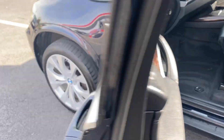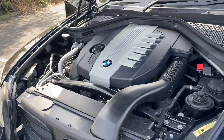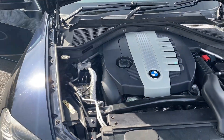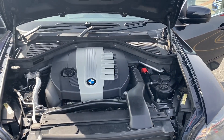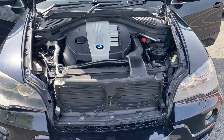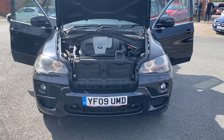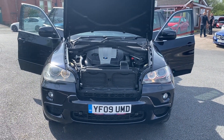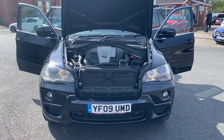Now this car does come with a fresh MOT with no advisories. You get your service and three months warranty as well. That is all done by ourselves at our own workshop in Willaston. Now if anyone does have any questions on this vehicle or any other vehicle we do have for sale, please feel free to give us a call or a message and we'll be more than happy to help you out the best way we can. Thanks for watching — that's the end of the video.